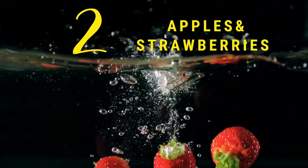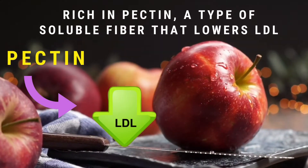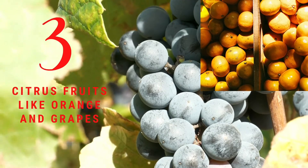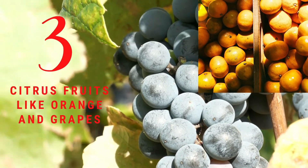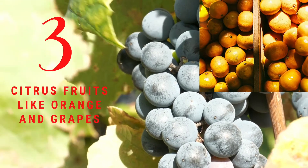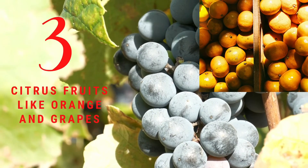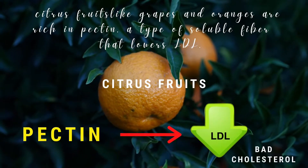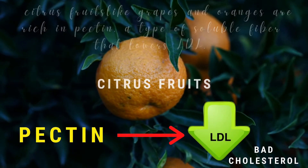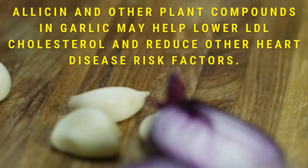Number two: apples and strawberries. Apples and strawberries are rich in pectin, a type of soluble fiber that lowers bad LDL cholesterol. Number three: citrus fruits like oranges and grapes. Citrus fruits are also rich in pectin, a type of soluble fiber that lowers bad LDL cholesterol.